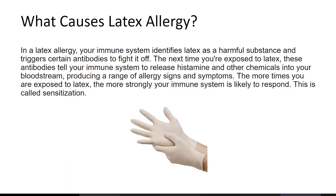In a latex allergy, your immune system identifies latex as a harmful substance and triggers certain antibodies to fight it off. The next time you're exposed to latex, these antibodies tell your immune system to release histamine and other chemicals into your bloodstream, producing a range of allergy signs and symptoms. The more times you're exposed to latex, the stronger the immune system's response becomes. This is called sensitization.